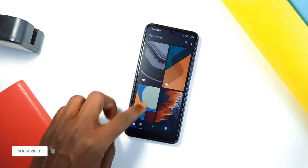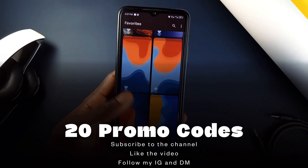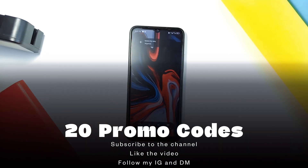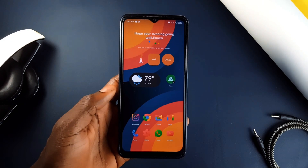The developer has been kind enough to provide 20 promo codes for you guys. All you have to do is like the video, subscribe to the channel if you haven't, and also follow my Instagram page. Then send a DM asking for the promo code. There are only 20, so the first 20 will get them.